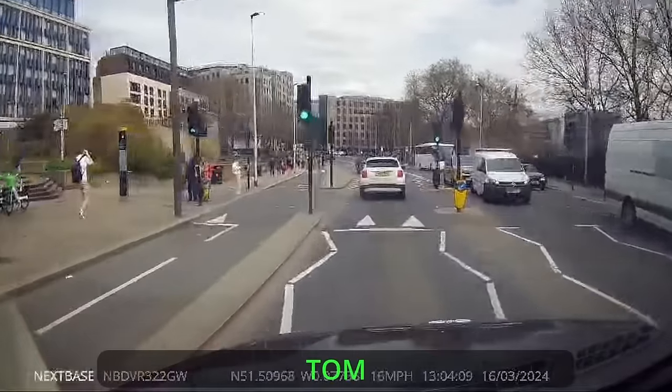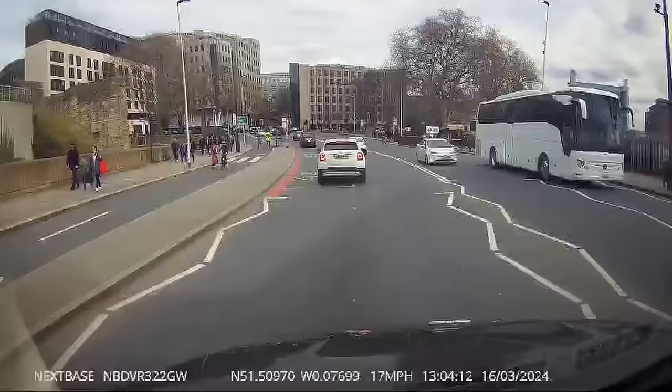So I've got this clip sent in from Tom. They're up by Tower Hill, going past the Tower of London on the right. Even though you can't sit behind this little car, she pulls to the left and then she pulls to the right — that little left and right move.